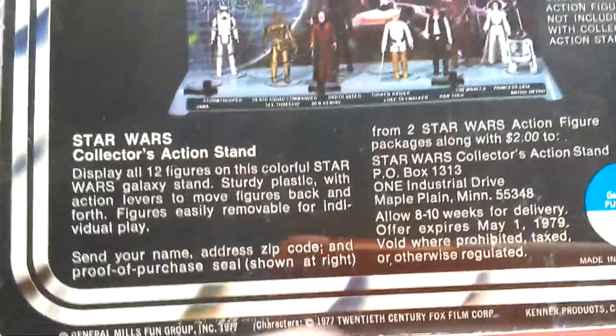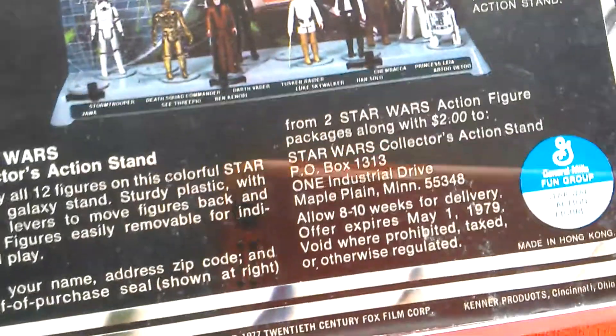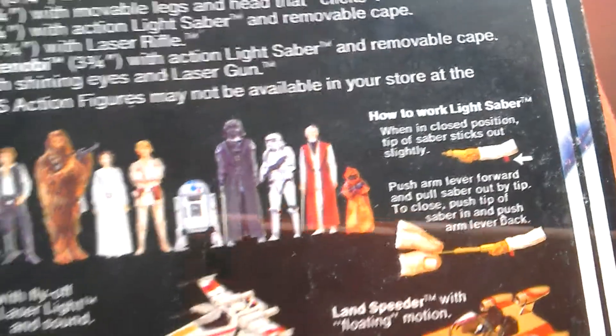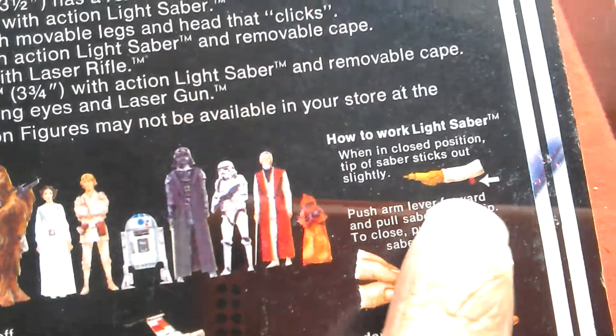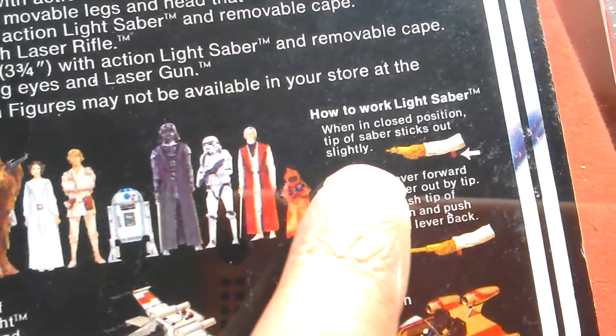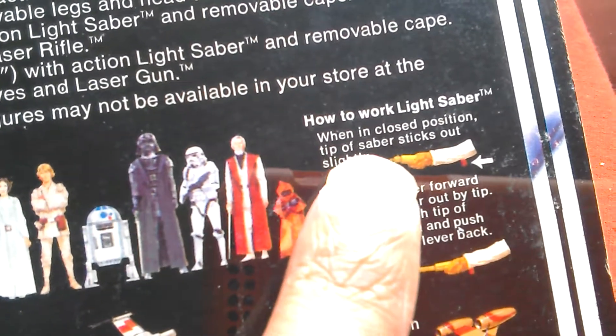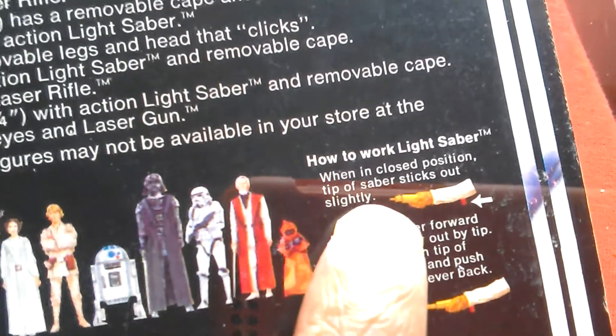Let's look at the back of the card. So 1st of May 1979 was when the offer for the mail-away stand ended. This is a 12-back A, so this has got how to use the lightsaber. The variation for the 12-back A — how to spot one — is this, because in later variants they extended the lightsaber tip there.